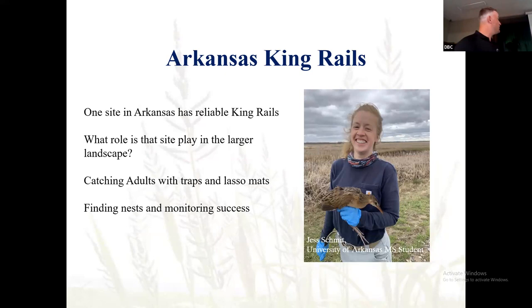We also have Jess Schmidt, another former technician, who's working on King Rails in Arkansas. There's one site — the Choctaw Wildlife Management Area — that's the only site in Arkansas with consistent King Rails. In an ag-dominated landscape, we're trying to look at what role that site is playing in the larger picture: are these birds moving from Arkansas down to Louisiana where there's much more habitat, or just staying right there? We're seeing it's a little bit of both. Jess had a ton of success with trapping, deployed a lot of transmitters, and was able to find some nests and document reproduction at that specific area.